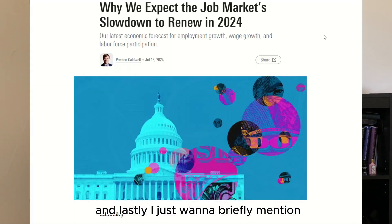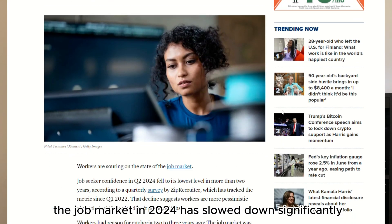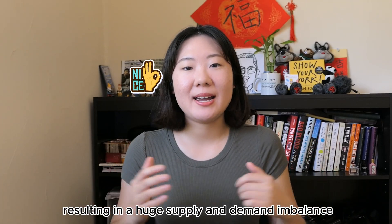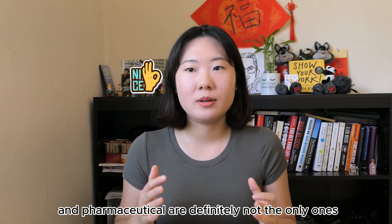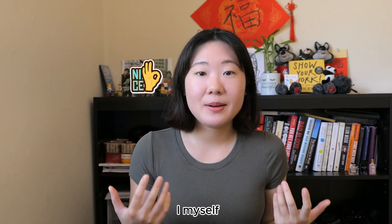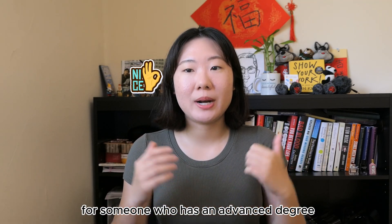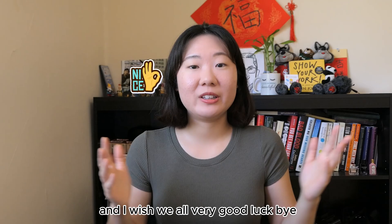Lastly, the job market in 2024 has slowed down significantly as a whole — this is something that's out of everyone's control. Biotech and pharmaceutical are definitely not the only ones affected; everyone, regardless of industry, is affected to a certain level. I myself have been trying to find a more advanced role since the beginning of this year, and everything I've gotten so far are rejections or being ghosted. It's still very tough even for someone with an advanced degree and a few years of experience. I hope you'll stay strong, and I wish us all very good luck.